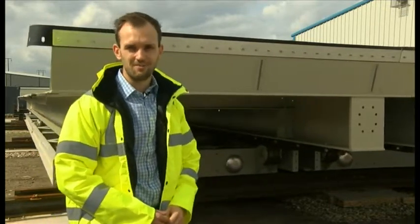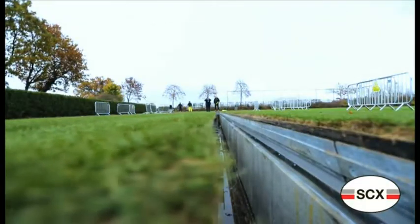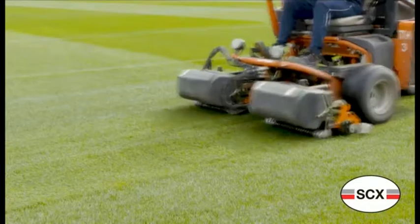Then it's down to London, where the technology has been mocked up at Spurs' training ground. The pitch join is invisible, so it'll be no different from a normal playing surface for the footballers. It's a prestigious job for the Yorkshire company.